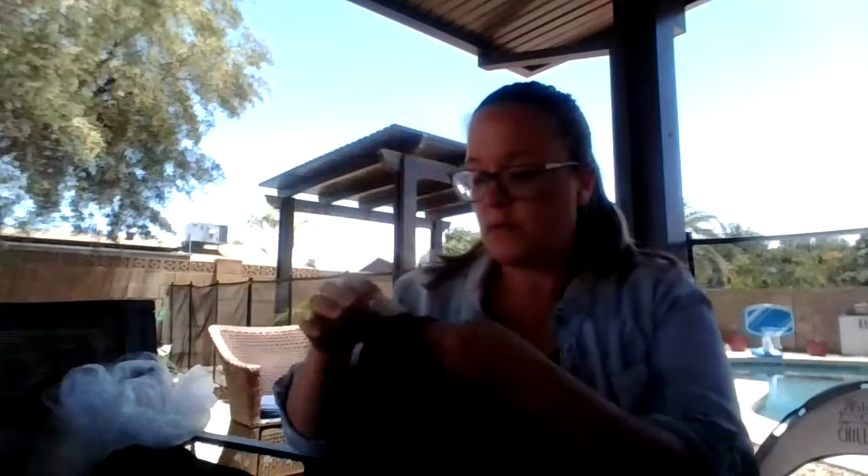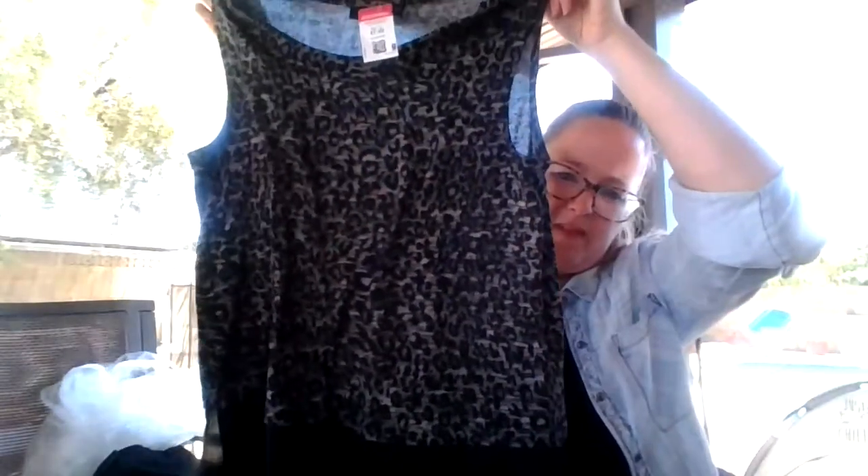Some Hudson jeans — they have some really cool detail on the bottom of the pant legs. It doesn't say the style but they are a size 27. And I just got this — it's Apartment Nine, just an animal print tank top for summer. Somebody might like that.